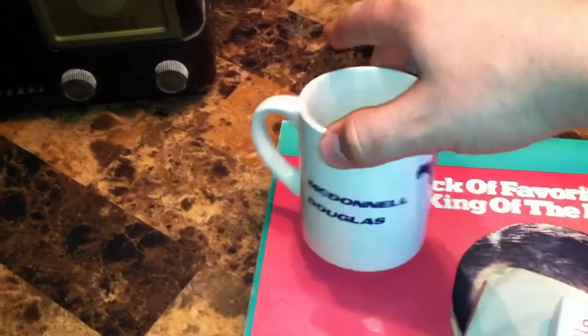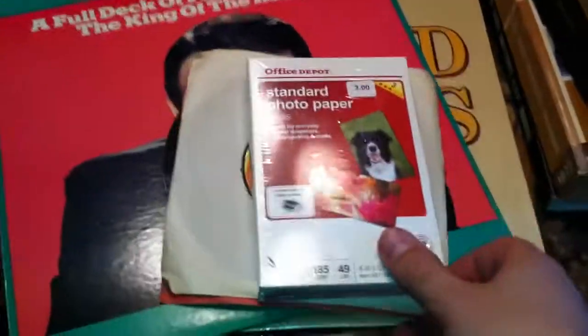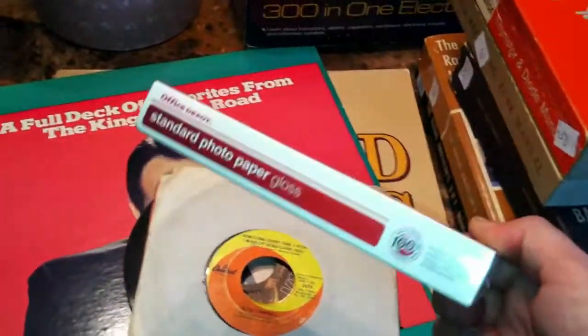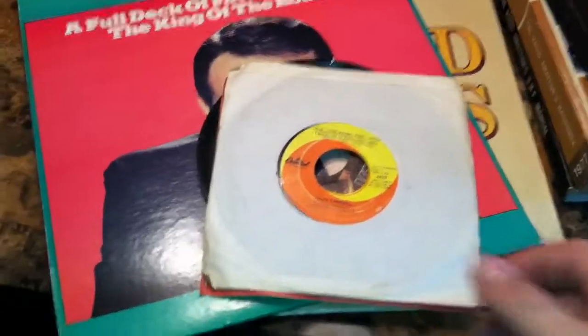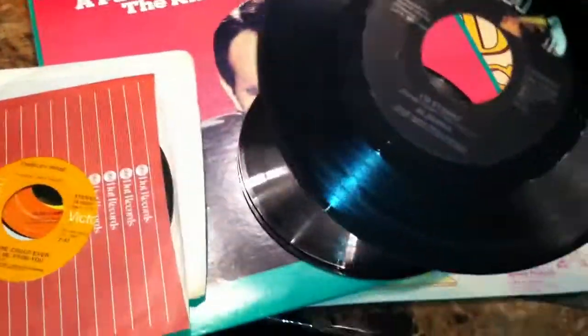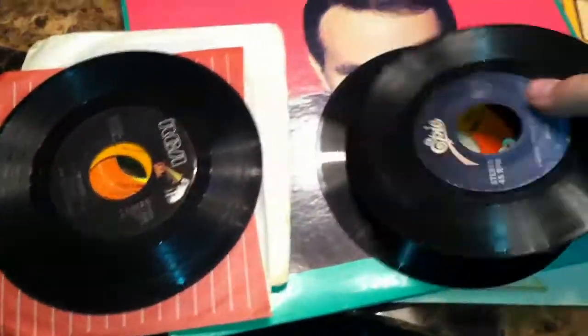Here's a McDonnell Douglas coffee mug — kind of interesting, I think a quarter or so on that. Some brand new photo paper if I ever want to print out some photos on the inkjet printer. And we got some 45s here: Glen Campbell, Charlie Pride, Alabama, Mickey Gilley, and Marty Robbins. So there's some classic country 45s there.